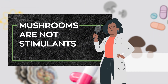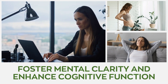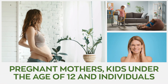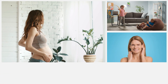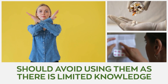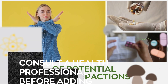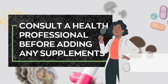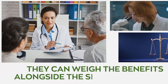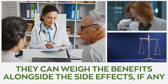Mushrooms are not stimulants. They're a natural supplement whose properties foster mental clarity and enhance cognitive function. Also, pregnant mothers, kids under the age of 12, and individuals allergic to the active components of mushrooms should avoid using them, as there is limited knowledge of potential drug interactions. It is vital to consult a health professional before incorporating any supplements into your diet so that they can weigh the benefits alongside the potential side effects, if any.